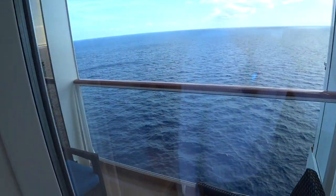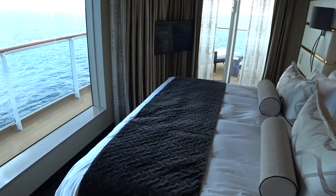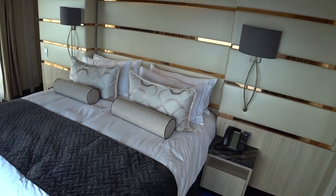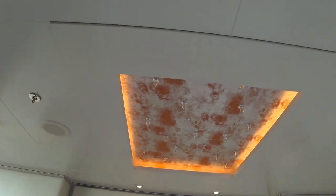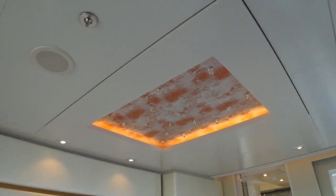There's a side balcony here, and right here is the master bedroom with a king-size bed. Look at the ceiling details here — excellent.